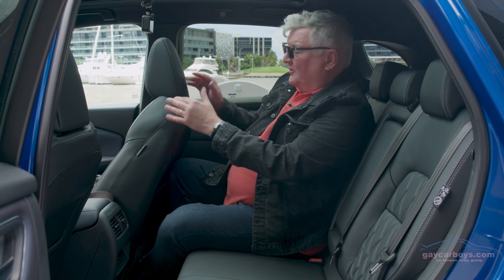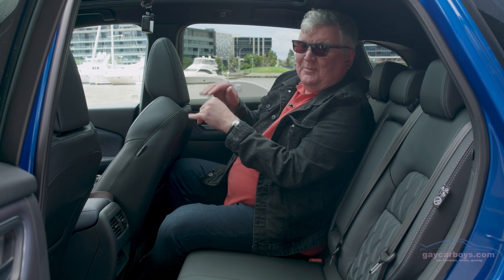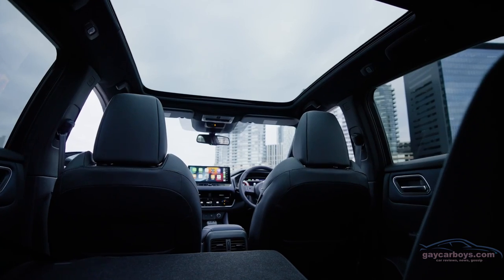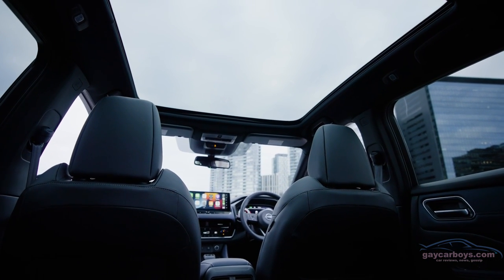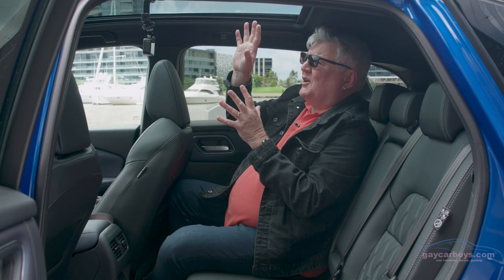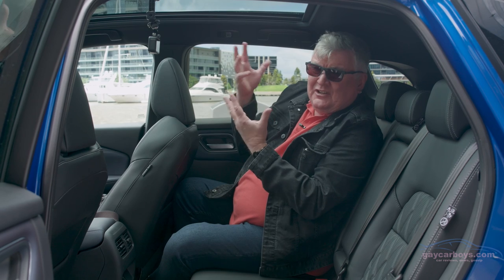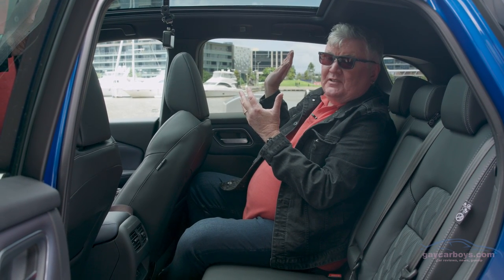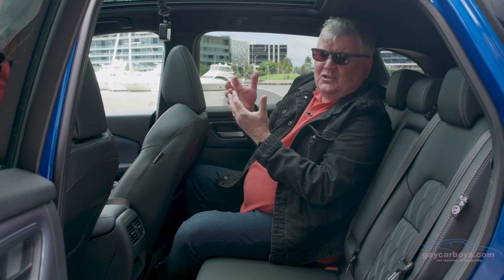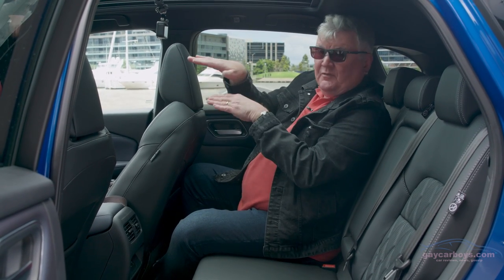If I turn the engine off, this seat will slide back because it's got easy access, so you'd want the people in the back to be aware of that. There's plenty of headroom despite the fact that this has a sunroof — it doesn't open, which is a little bit of a shame. And if you want something a little bit more intimate, you can certainly shut that shade. We've got privacy glass in the side, of course. So the back is actually reasonably comfortable, and you're sitting far enough up that you get a decent view out the windscreen.